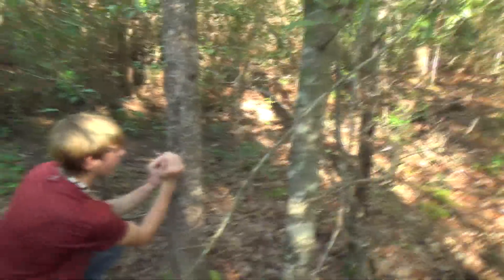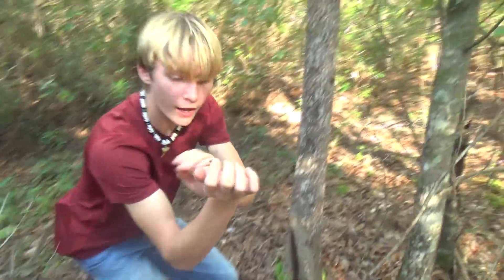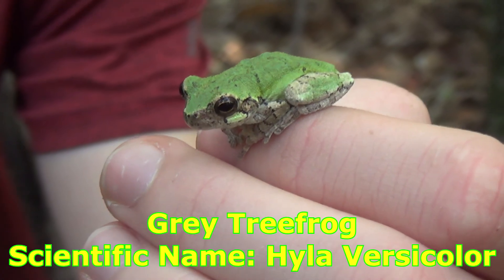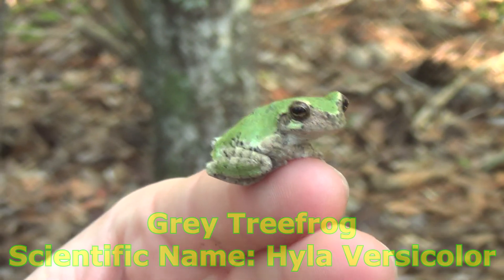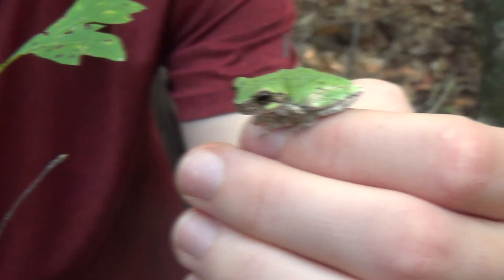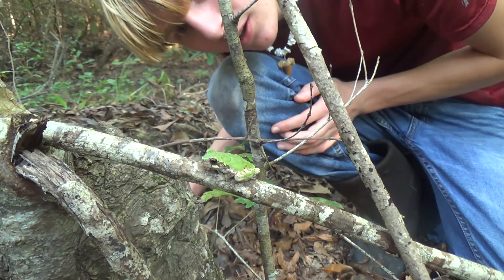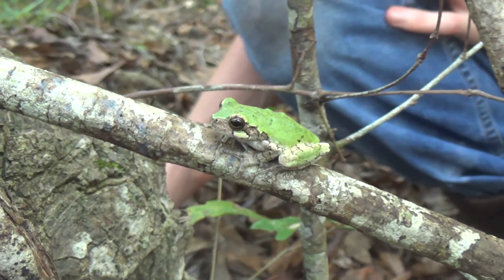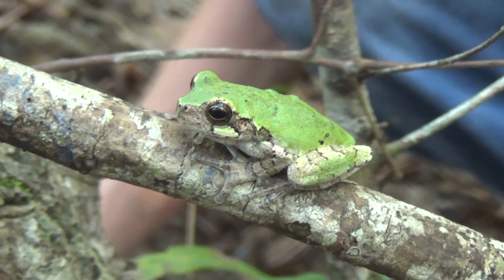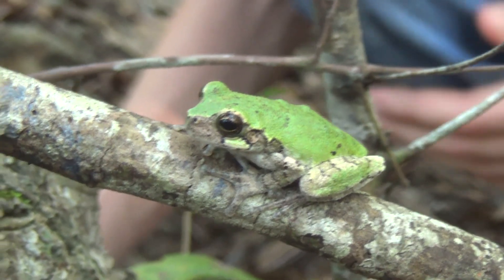That's a gray tree frog! Wow, look at him — that is a gray tree frog. He is not in his gray color right now, but you can see on his legs it is fairly white. That is a cool frog. You can see he's got this little mask on his face that kind of keeps him from looking like a green tree frog completely. Even though he's green right now — because that's how he's trying to camouflage — he's still got these little patterns on his arms and his feet.